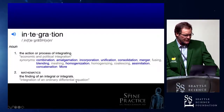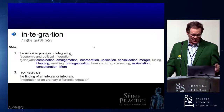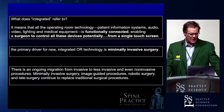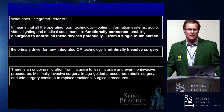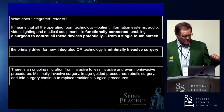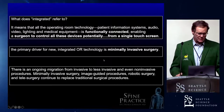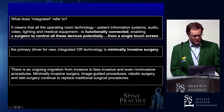What does integration mean? It's the action or process of integrating — combination, amalgamation, incorporation, unification, consolidation, merger, fusing, blending, meshing, homogenization. All these words are what integration is all about. In the operating room, it means functionally connecting the surgeon to all of these devices — potentially with a single touch screen. But the surgeon doesn't necessarily want that either; they want a lot of that stuff managed by other people. The primary driver of this integrated technology is the minimally invasive work. Some of us still do maximally invasive surgery, so it's applicable to open or closed surgery.